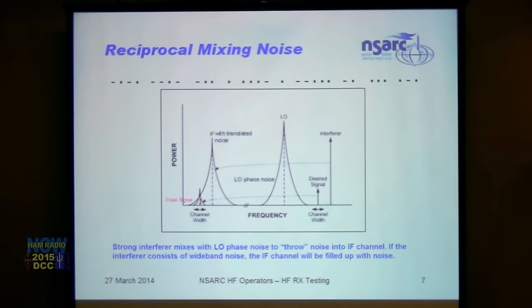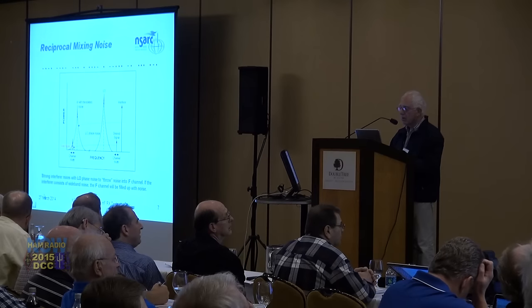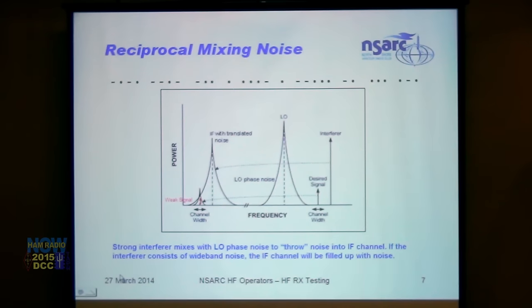Reciprocal mixing noise was neglected for a very long time. What happens is that a strong interferer mixes with the noise pedestal or noise sidebands of the local oscillator, throwing a noise spectrum into the IF channel or the detection channel of an SDR, thereby degrading your ability to copy the weak signal. The weak signal is the red line in the middle of all the noise caused by the phase noise from the LO.